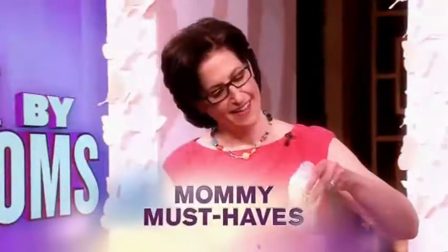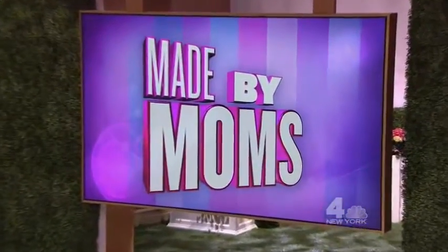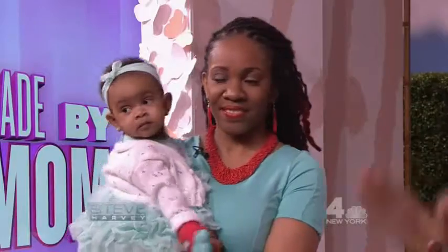They turned their great ideas into mommy must-haves. We're celebrating Mother's Day all week, and it's time once again to honor mom inventors in our segment called Made by Moms. Please welcome Tyra, Miriam, and Sarah.